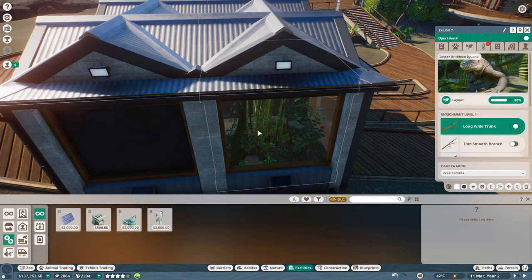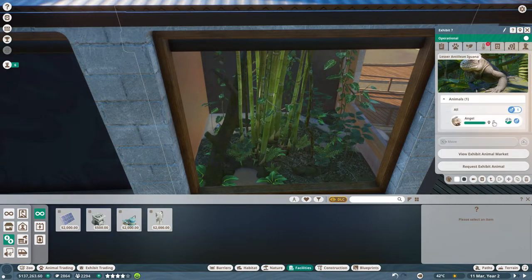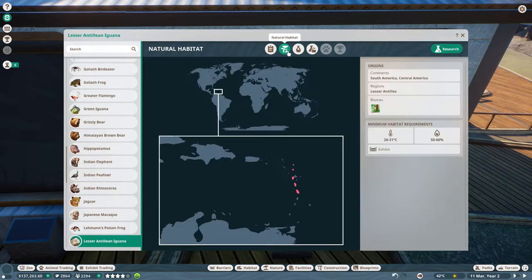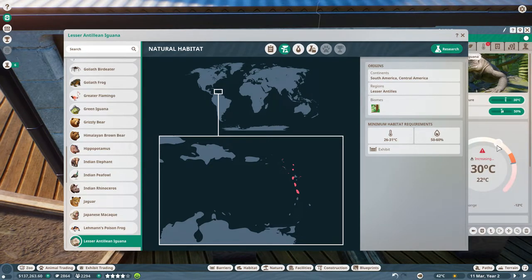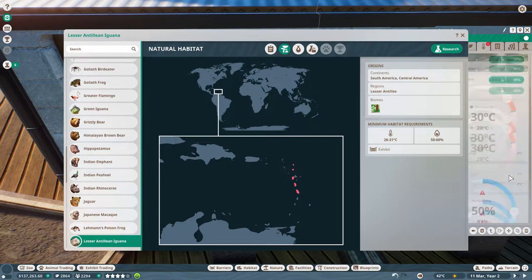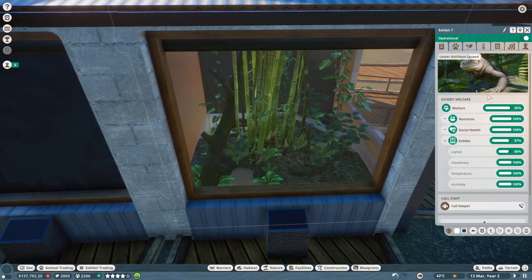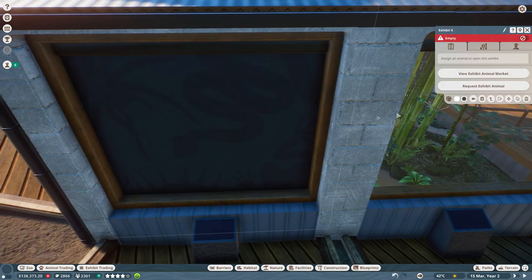Let's look at the iguana's ZooPedia - temperature 26 to 31 degrees, and it can live alone. Let's set the temperature to around 28 degrees, and humidity is fine at around 50-55%. Everything should be all fine with the lesser antillean iguana. Next up - the goliath frog. Can the goliath frog live alone? Yes, in 26 to 32 degrees Celsius. Let's pick a male goliath frog.